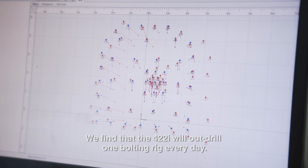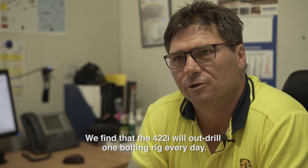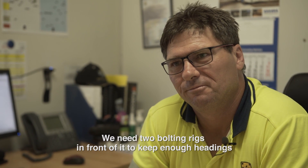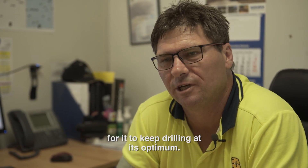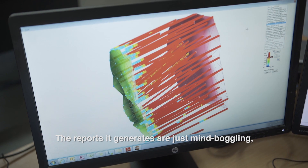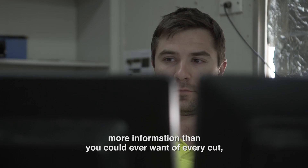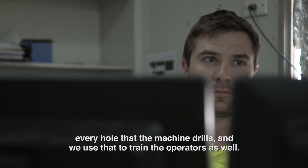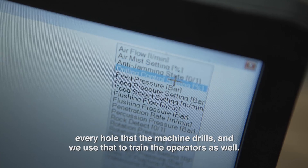We find that the 42i will out-drill one bolting rig every day. We need two bolting rigs in front of it to keep enough headings for it to drill at its optimum. The reports it generates are just mind-boggling — more information than you could ever want on every cut, every hole that the machine drills. And we use that to train the operators as well.